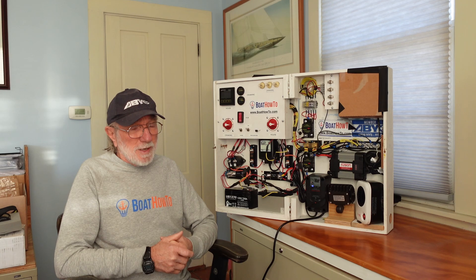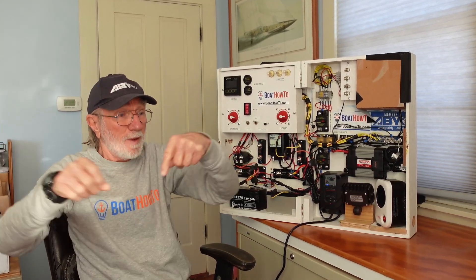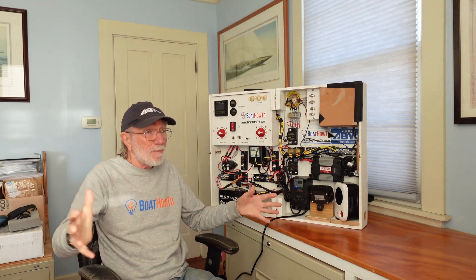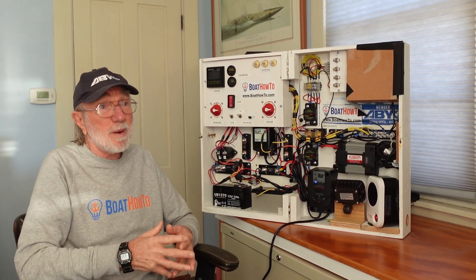We've got seven batteries in parallel, and almost certainly — because I've seen this over and over again — we've gone from the positive on one battery to the next positive, to the next positive, and then out to the boat system, and then negative to negative to negative. So we're taking the conductors to the boat off one battery at one end of this set of seven batteries. That is a mechanism for killing all the batteries prematurely, because the battery at the end where the boat is connected will do twice as much work as the battery at the far end of the parallel pack, and every battery will get out of balance and will die prematurely.